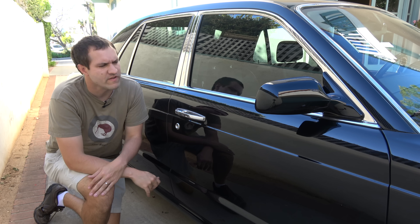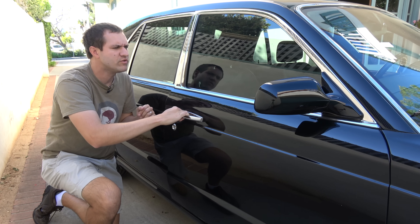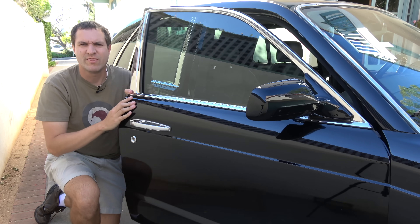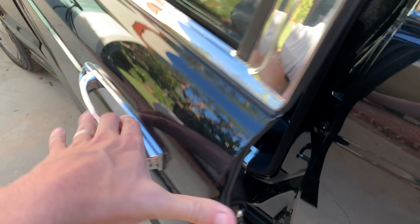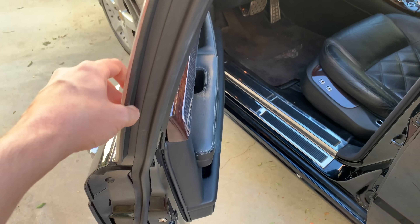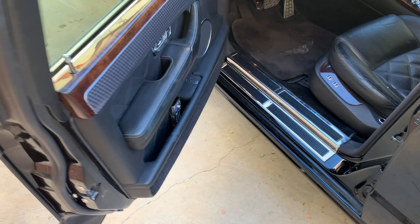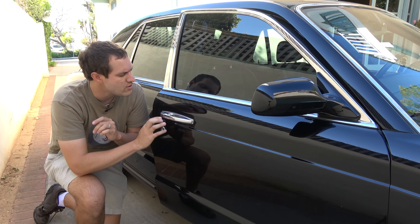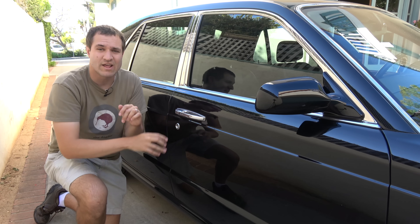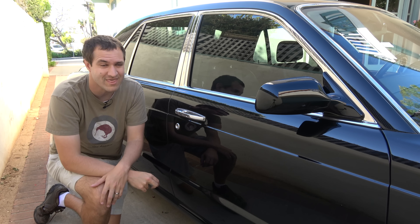I'm going to start the quirks and features with the Arnage's doors. When you open the door, you quickly discover the door is tremendously heavy. It has that incredibly solid feel you associate with old-school British luxury cars, because the door is full of window trim, leather, wood, and aluminum — and it feels exactly how you'd expect in a car with an original sticker price of over $300,000.